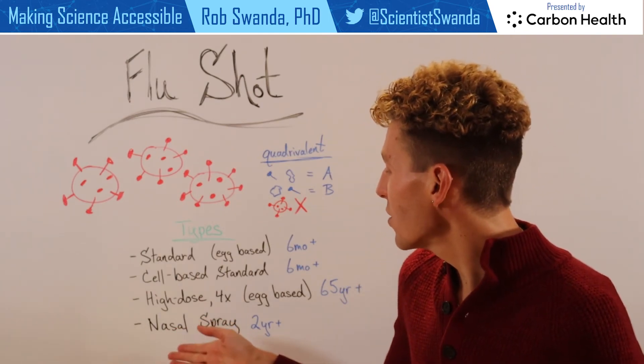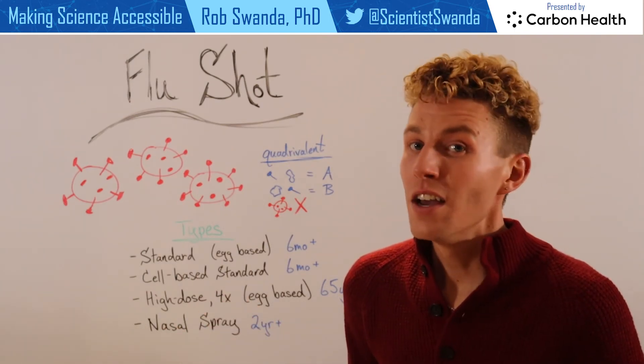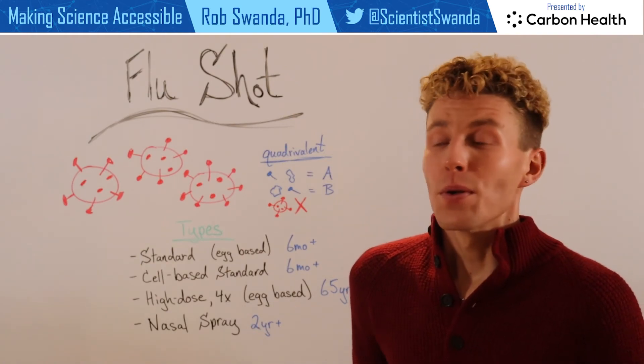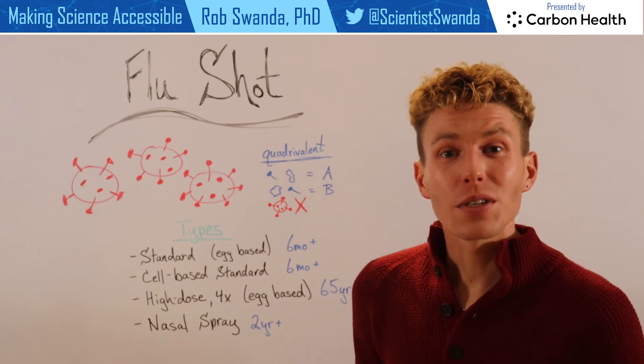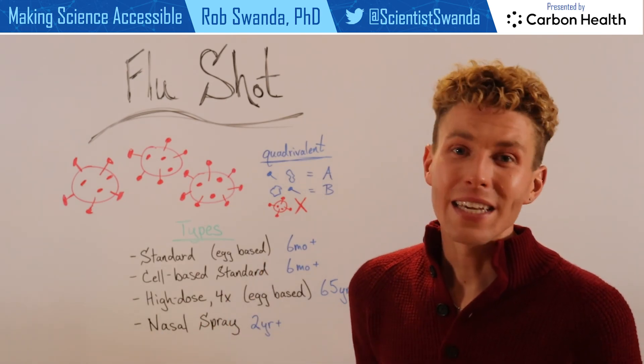And lastly, there's also a nasal spray vaccine for anyone who's two years or older. So there are a lot of different types of vaccines in our arsenal in order to protect us against the flu each year.